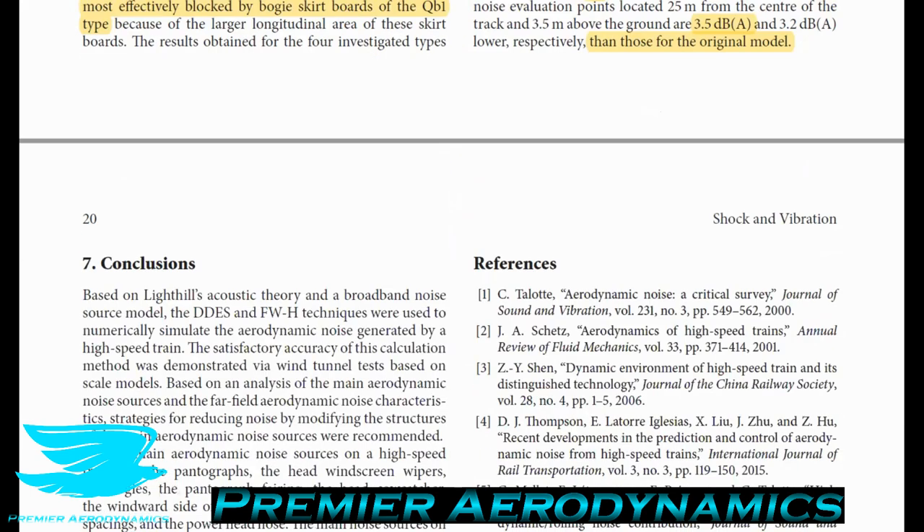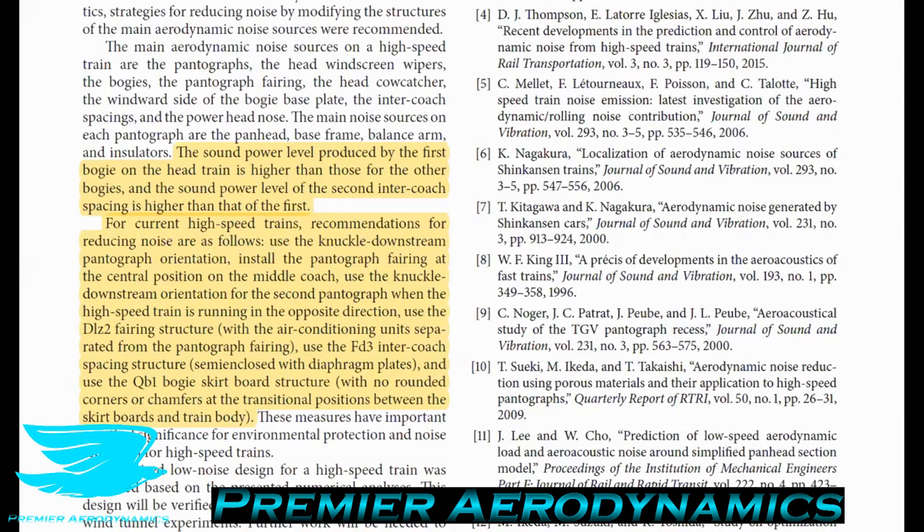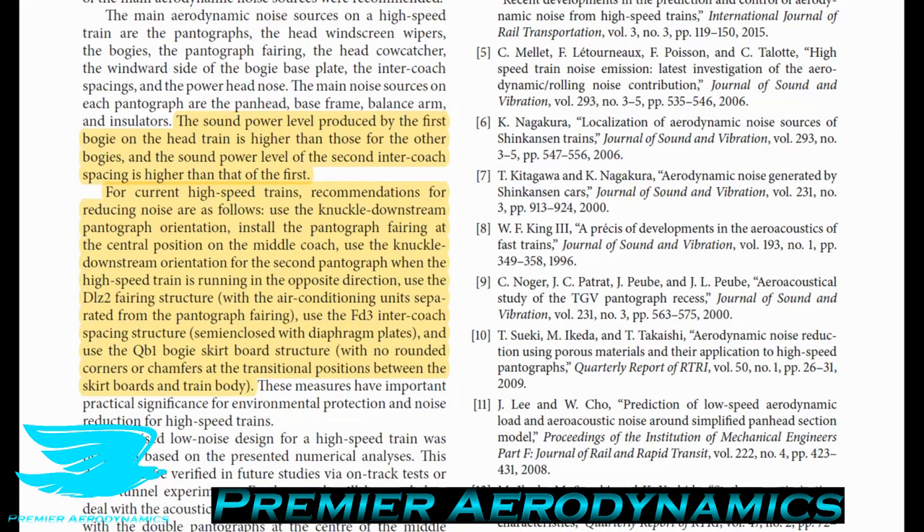That's quite a big reduction. To summarize the recommendations for reducing aerodynamic noise on current high-speed trains: use the knuckle downstream pantograph orientation; install the pantograph fairing at the central position on the middle coach; use the knuckle downstream orientation for the second pantograph when running in the opposite direction; use a fairing structure to block off the intercoach spacing geometry; and use skirting boards with no rounded edges or chamfers.